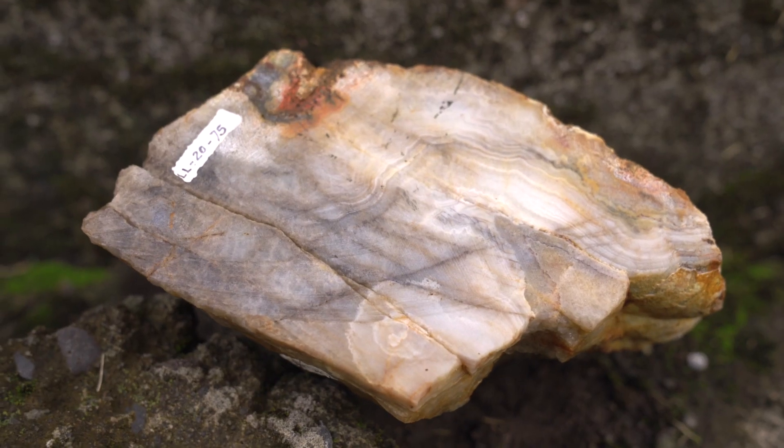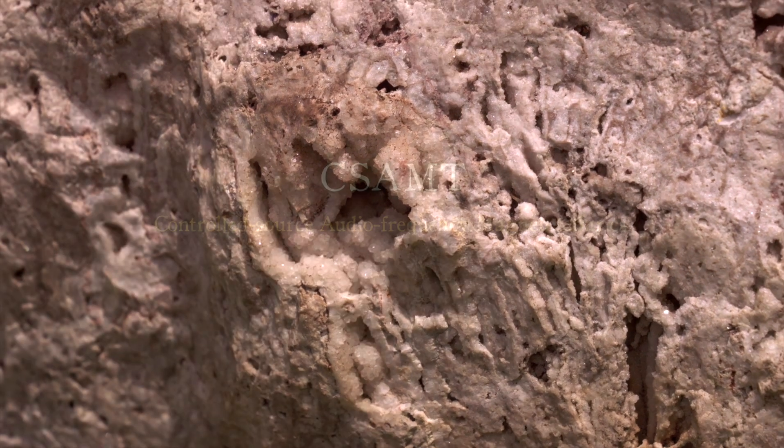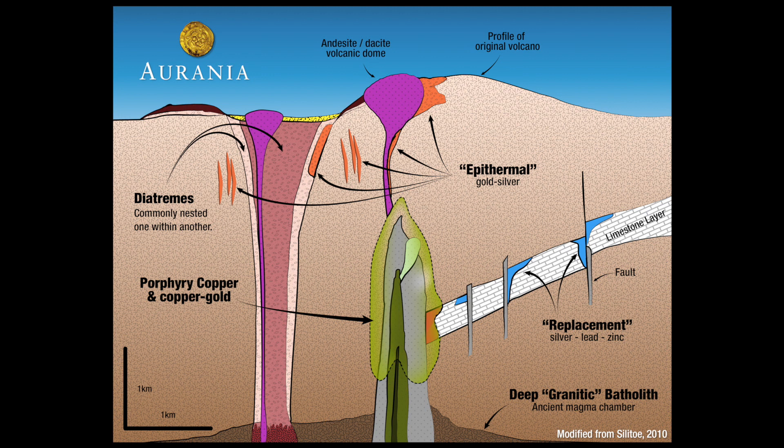Conversely, rocks that are poor conductors, possibly due to silica flooding, are commonly associated with epithermal deposits. Controlled source magnetotellurics, also known as CSAMT surveys, have been used successfully to map the range of conductivity of rocks related to porphyry and epithermal systems.